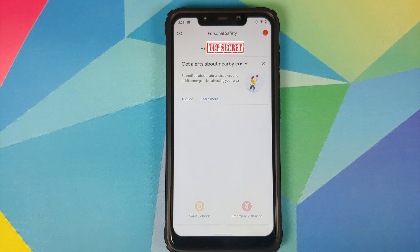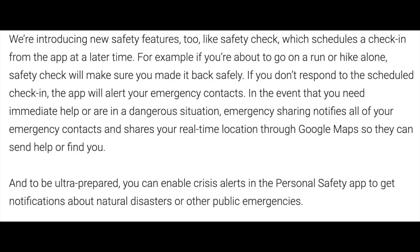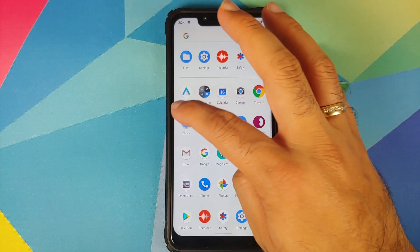You also have the feature of Safety Check — let's say you are going back home from work, you can activate the Safety Check feature and it will check on you after 15 minutes or whatever time you decide. If you do not respond, the phone is going to either contact the emergency services or your emergency contacts.